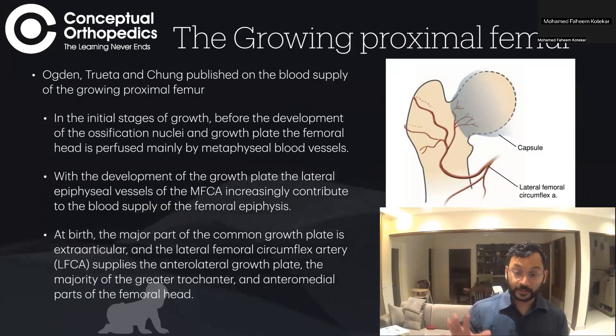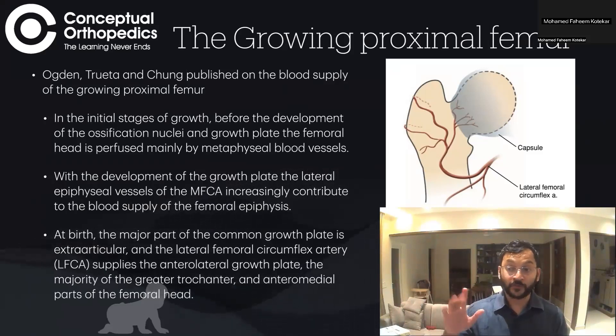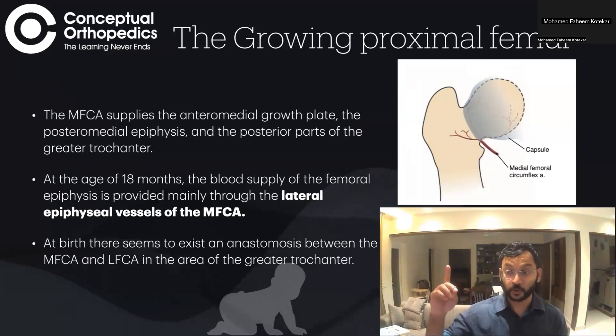At birth, the major part of the physis or growth plate is extra-articular. The lateral femoral circumflex artery supplies the anterolateral growth plate, the majority of the greater trochanter, and the anteromedial parts of the femoral head — providing most of the blood supply to the femoral physis at birth. The medial circumflex femoral artery at birth supplies only the posterior medial physis and the posterior parts of the greater trochanter.